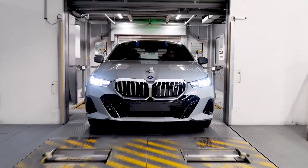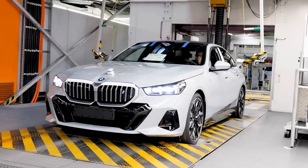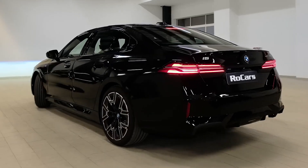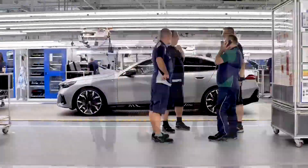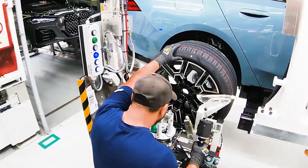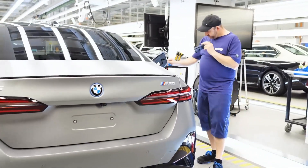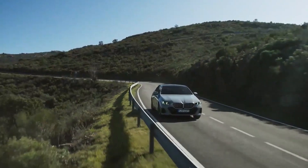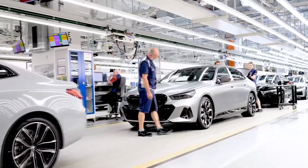BMW i5 production has officially commenced ahead of its first deliveries later this year. The electric sedan is being manufactured at BMW Group Plant Dingolfing, the automaker's largest European production site. As a mid-sized sedan, the i5 sits between the i4 and the i7 in BMW's all-electric lineup, and will be sold alongside the petrol-powered 5 Series. Pricing for the i5 starts at $66,800 in the U.S., getting you the rear-wheel-drive i5 eDrive40 with an estimated EPA range of 270 to 295 miles and 340 horsepower, with a 0–60 mph time of 5.7 seconds. The future of BMW's trademark inline six-cylinder powertrains is still to be confirmed.